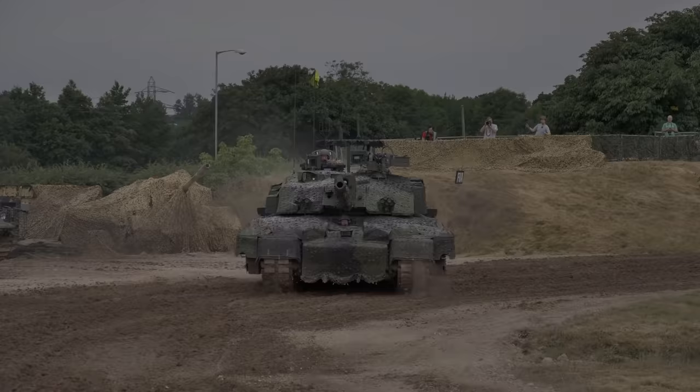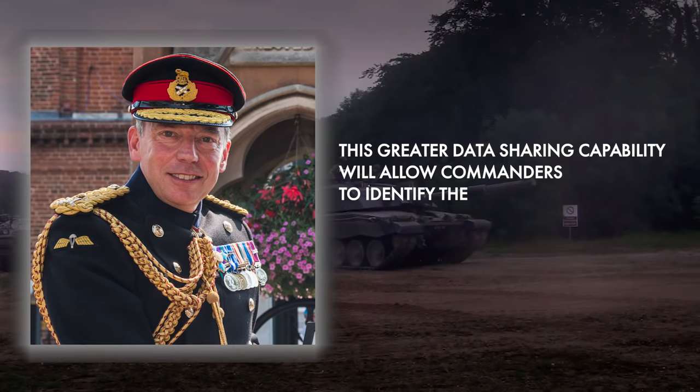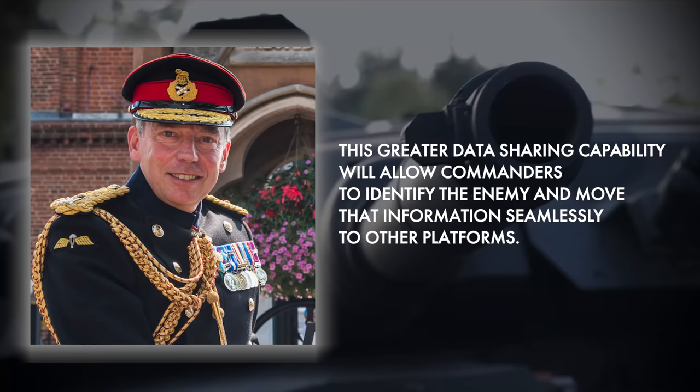Deputy Chief of the General Staff, Lieutenant General Chris Tickell, said that this greater data sharing capability will allow commanders to identify the enemy and move that information seamlessly to other platforms.